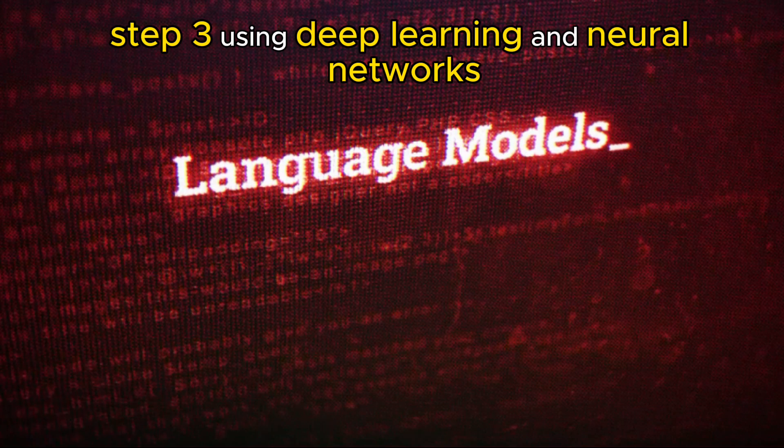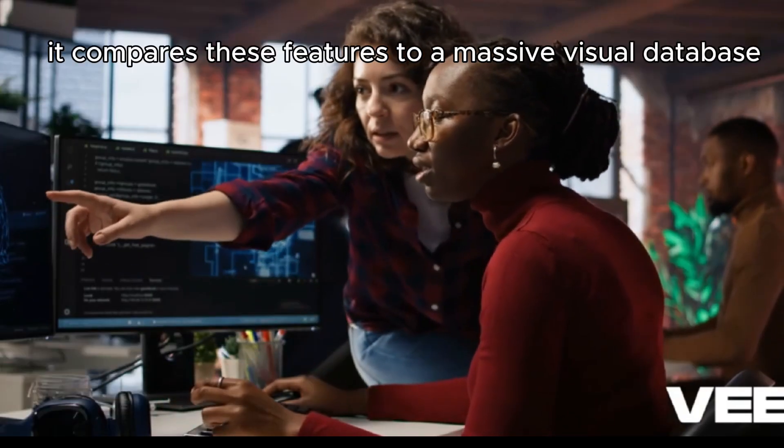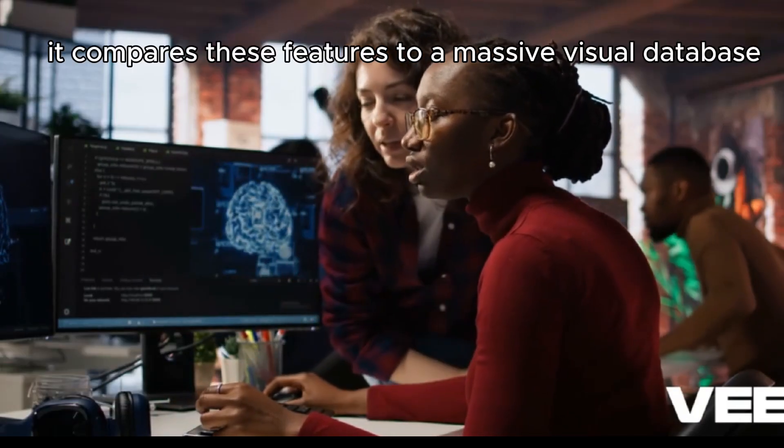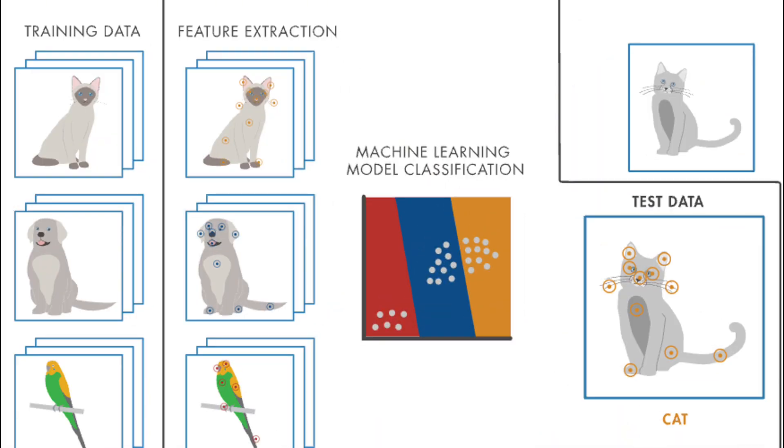Step 3: using deep learning and neural networks, it compares these features to a massive visual database trained on billions of images. That's how AI tells you whether it's a cat or a dog in front of you.